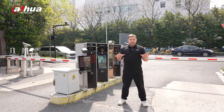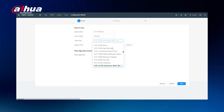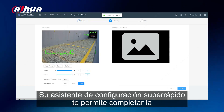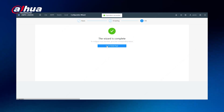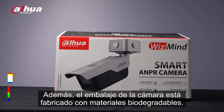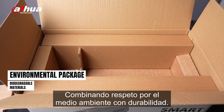A few more things of note. The ITC-413 makes setup quick and easy. Its super configuration wizard lets you finish the setup in just two steps, taking around one minute. Additionally, the camera's packaging is made from biodegradable materials, combining eco-friendliness with durability.